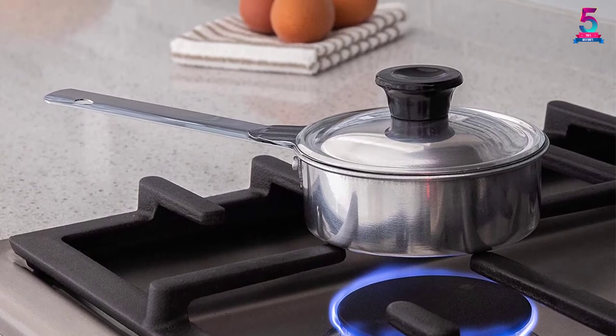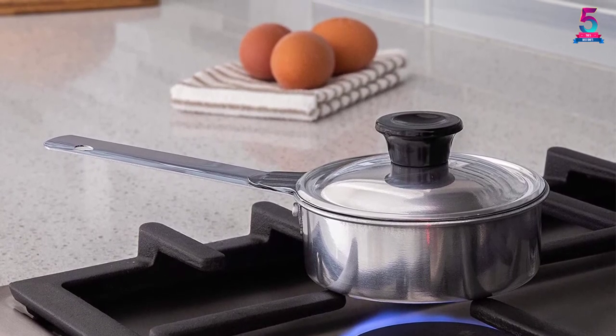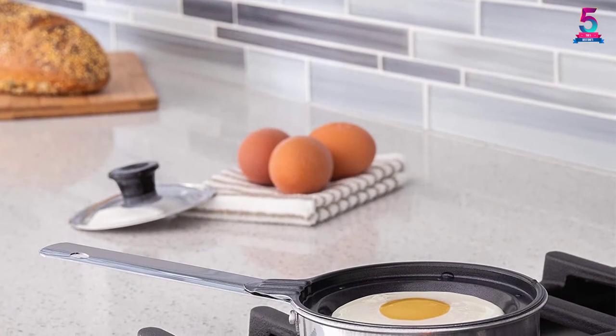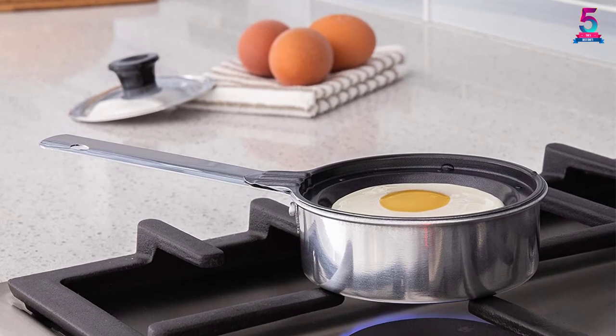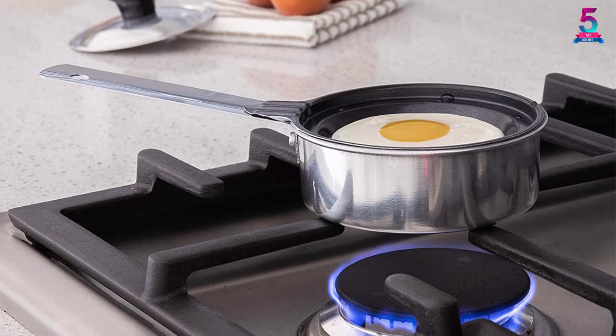What's more, this single egg poacher is very durable and will always be there to make sure you have a wonderful, tasty breakfast each day. It can also come in handy when you have guests and want to surprise them with eggs poached to perfection. The stay-cool handle means you will not have dreading moments removing your eggs from the unit. There is also a non-stick coating that allows for easy food release.